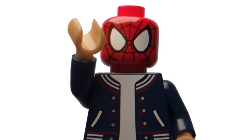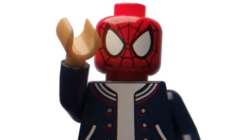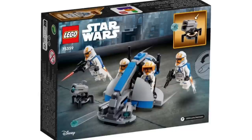With that being said, let's dive right into it. First off, we're taking a look at the official reveal of some new Star Wars sets. We have set 75359, the 332nd Ahsoka's Clone Trooper Battle Pack, recommended for ages 6 and over. We have official pictures for all the new Star Wars sets, giving us a very good look at all of them.